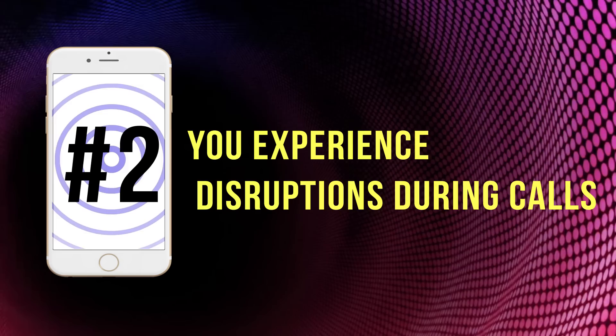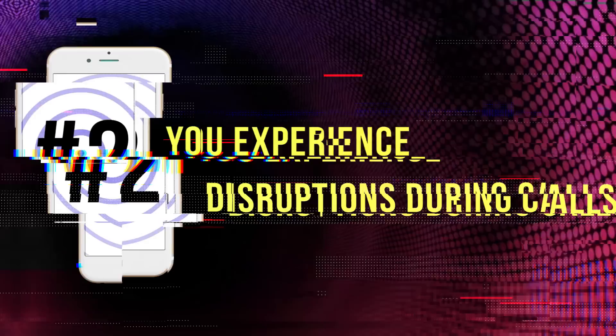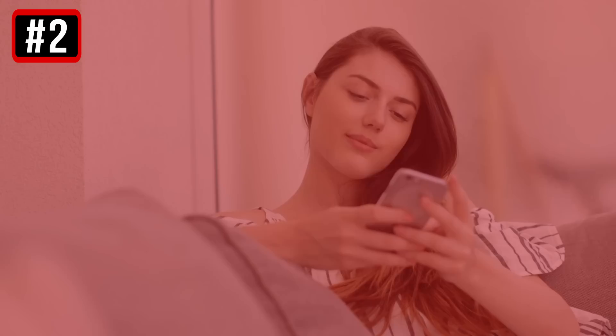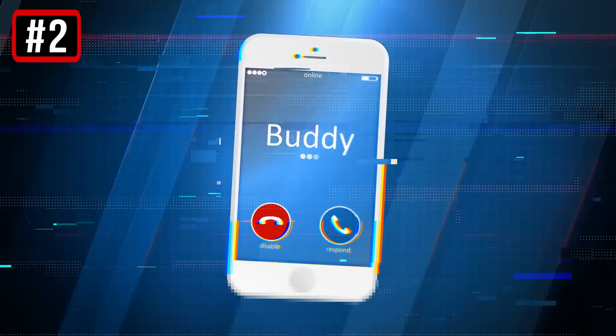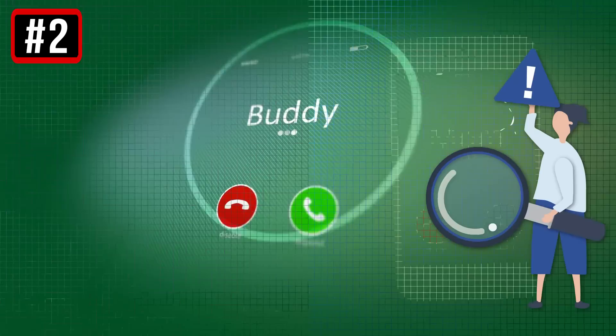2. You experience disruptions during calls. If your calls often drop or you have strange disruptions during conversations, this should ring alarm bells. Naturally, you may just have problems with connection or your carrier. Bad weather may also affect your phone calls. But if this situation repeats time after time, it might be a virus. Many of them have a bad influence on the quality of your phone calls.